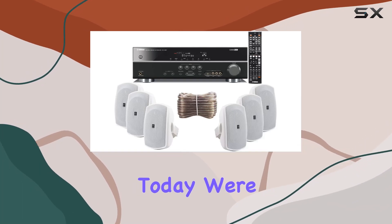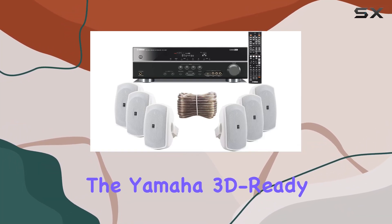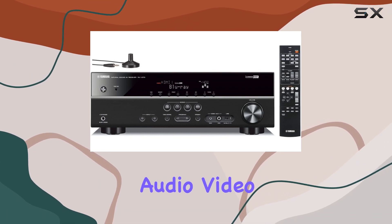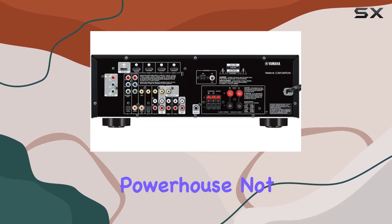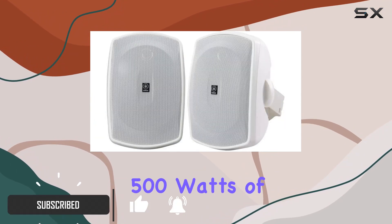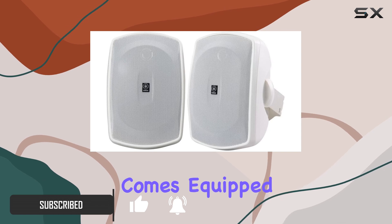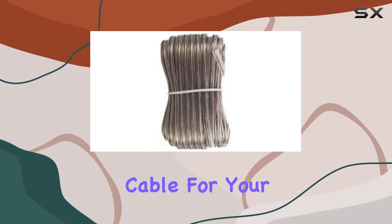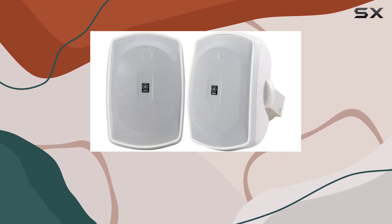Today we're diving into the Yamaha 3D-ready 5.1 channel 500-watt digital home theater audio video receiver. This powerhouse delivers a stunning 5.1 surround sound experience with 500 watts of power and comes equipped with a USB digital input and a connecting cable for your iPod or iPhone.